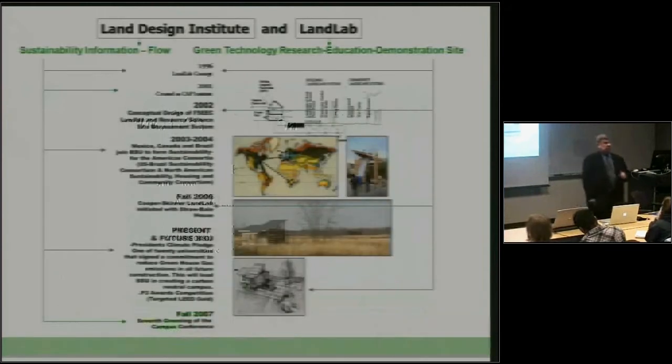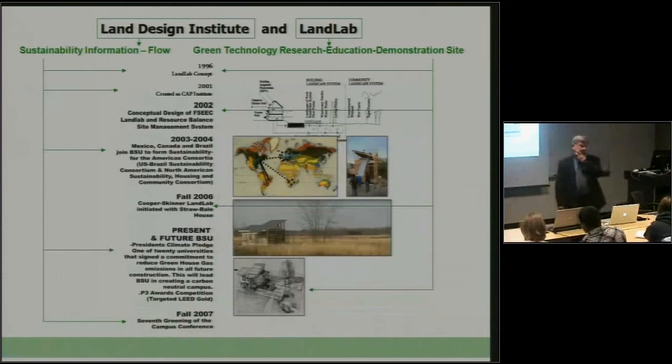It's actually two things. One is the Land Design Institute, which deals with sustainability information flow, the flow of information, and education. And then there's also the thing called the Land Lab, which is the Green Technology Research Education demonstration physical site that's being built to help us learn better how to do sustainable design. These both began as a single idea back in 1996 in the second Greening of the Campus conference, Dave Ferguson and myself. In 2001, we created the Land Design Institute, and in 2002, we began conceptually defining what the physical Land Lab would be.